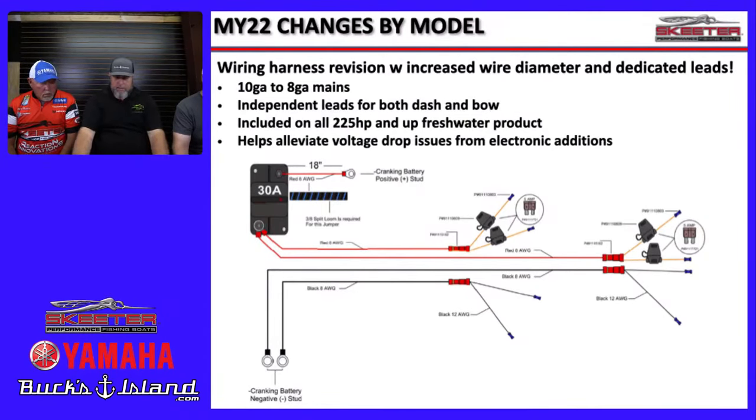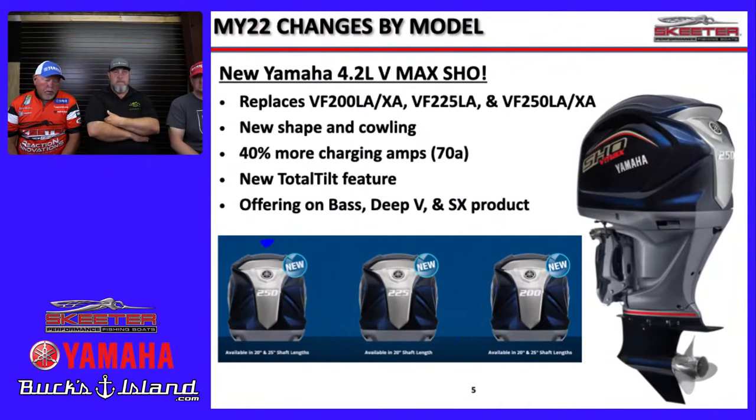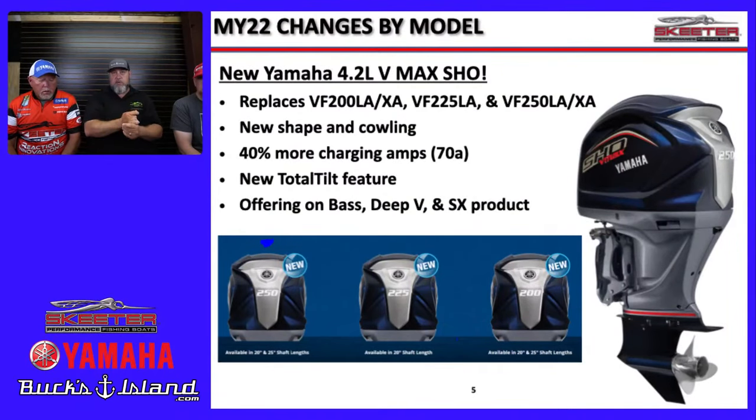The new Yamaha is basically the same great engine as always with some key changes. First, you'll notice the new, more aerodynamic cowling shape. The biggest benefit is a 40% increase in charging capacity — now a 70-amp alternator — which is needed given all the electronics we're demanding from our boats. There's also a new Total Tilt feature, which appears to be a one-button function that raises the motor all the way up out of the water.